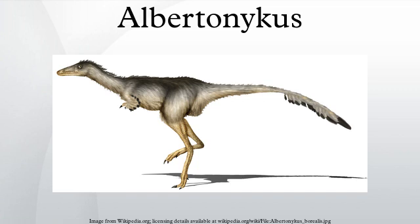Albertonicus is the smallest known alvarezsaurid ever discovered in North America, measuring only 70 cm in length. Alvarezsaurids typically had slender hind legs, long rigid tails, and unusually short arms that were powerfully built to support a large claw. Although no skull bones of Albertonicus have been found, related animals from Mongolia show that they likely had long, slender snouts filled with tiny teeth similar to those of armadillos and anteaters.